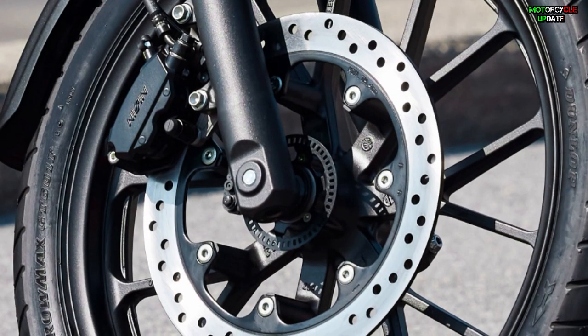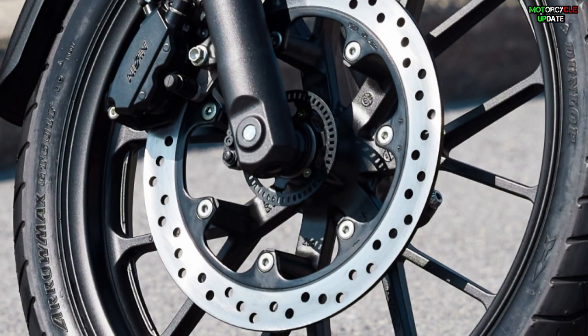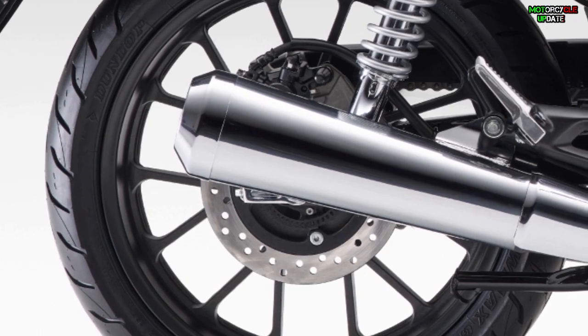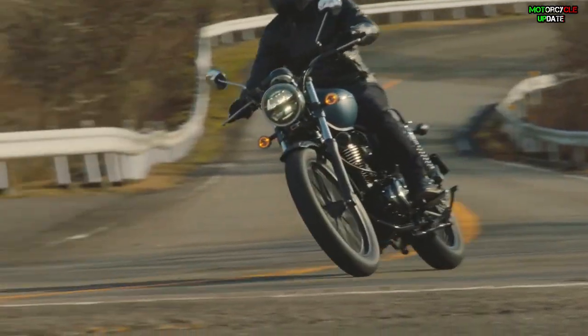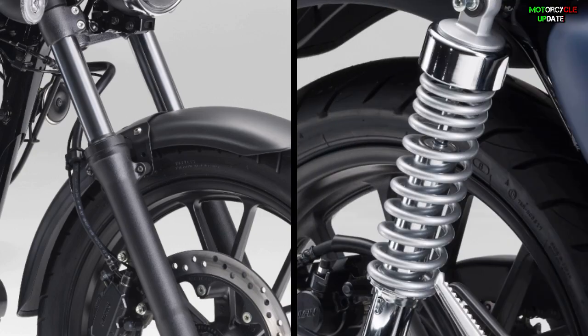Braking is done via a dual-piston caliper with a 310mm disc at the front and a single-piston caliper with a 240mm disc brake at the rear. Two-channel ABS is also standard on this model. As for the suspension, telescopic front forks and nitrogen-charged rear twin shocks are fitted.